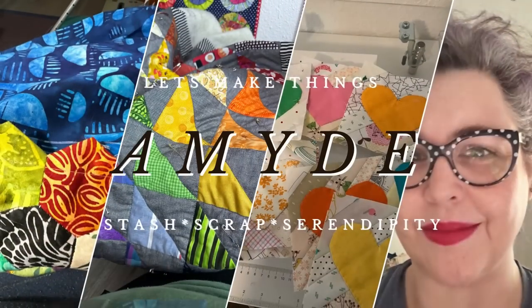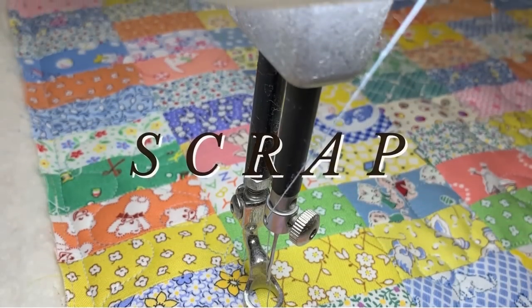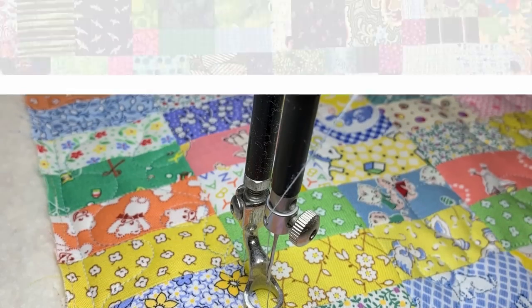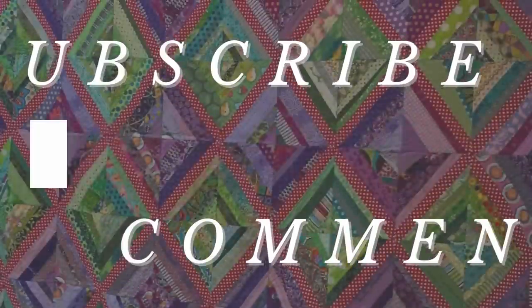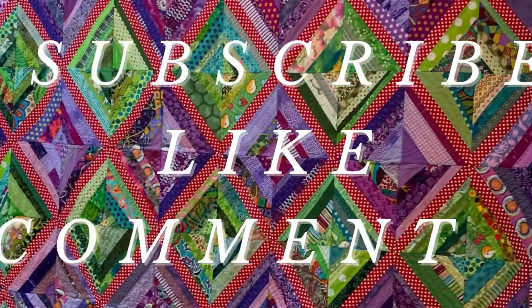Hi, my name is Amy and I make things. So today: stash, scrap, serendipity. What does that mean? It means I like to use what I have.